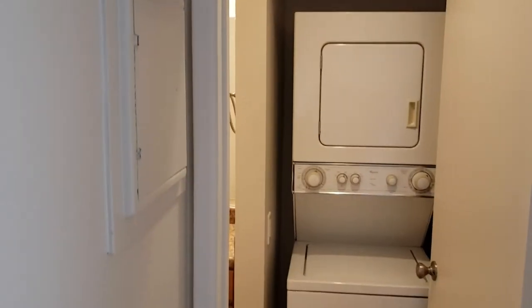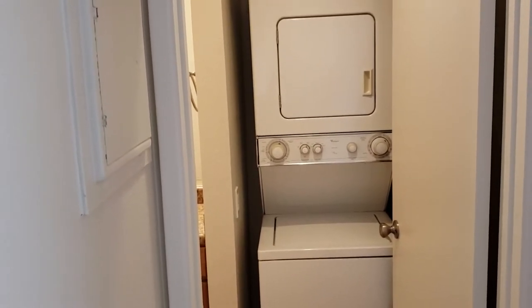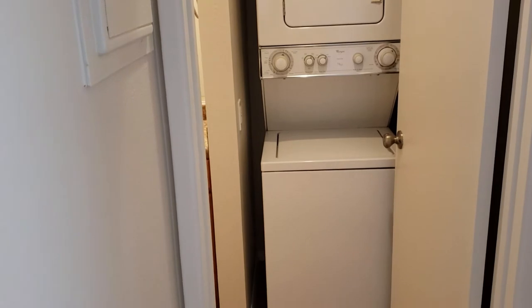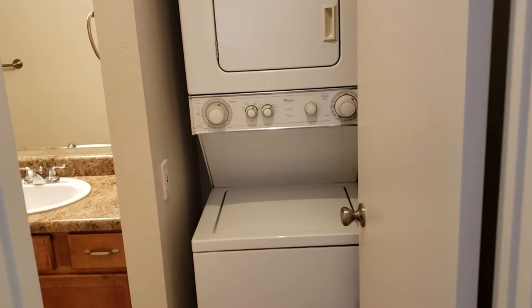Here's a big plus feature right here — stacked washer/dryer. Most of these condos you have to go outside and use a laundry room. Not here. Stacked washer/dryer right here, built-in right there when you come into the bathroom area.